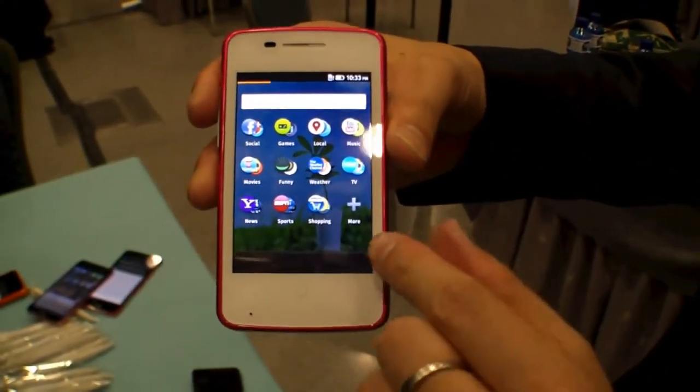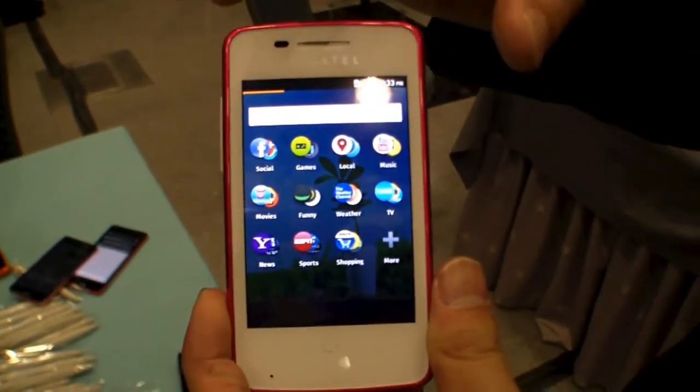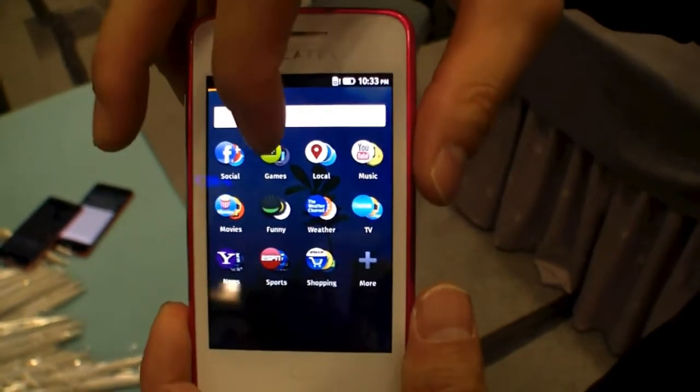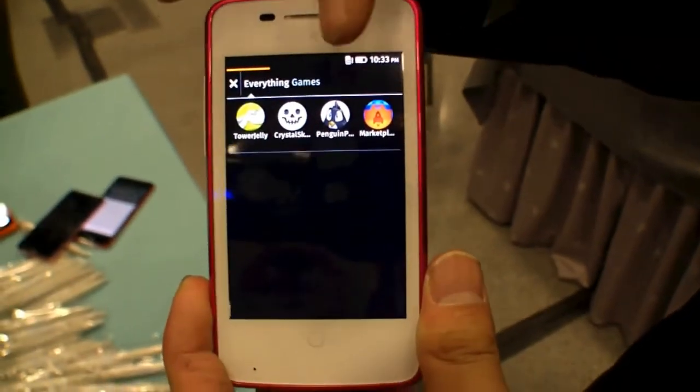Of course, the end user, if they want, can create their own groups. For example, with the games that we've already downloaded, you can easily find all the games here.